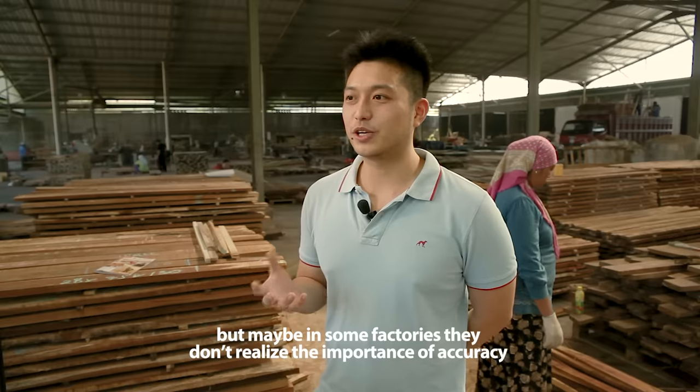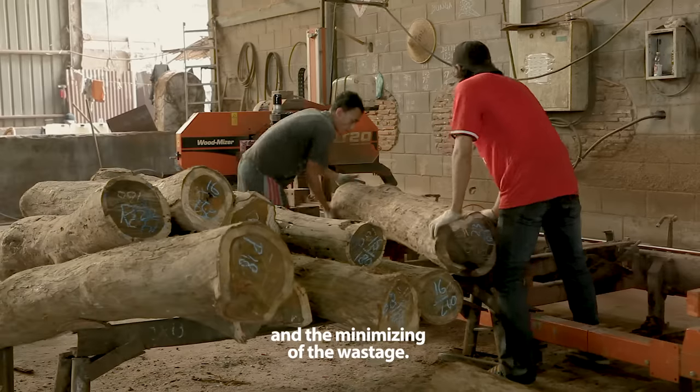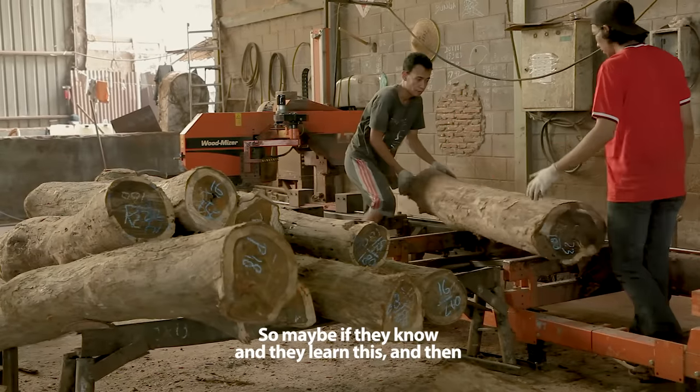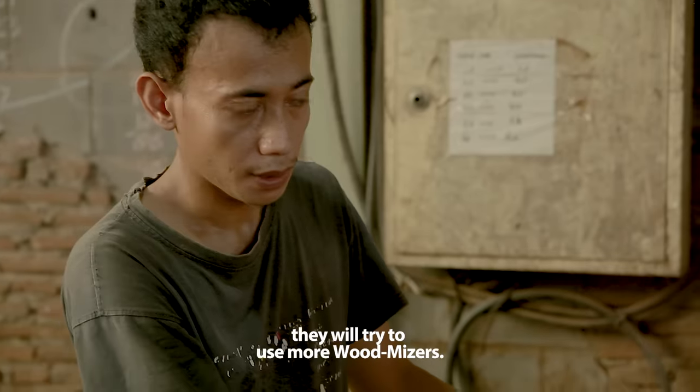But maybe some factories, they don't realize the importance of accuracy and the minimizing of waste. So maybe if they know and they learn this, they will try to use more wood mites.